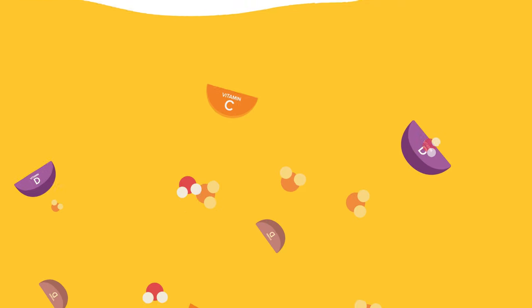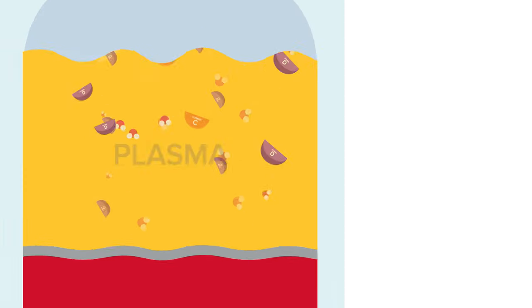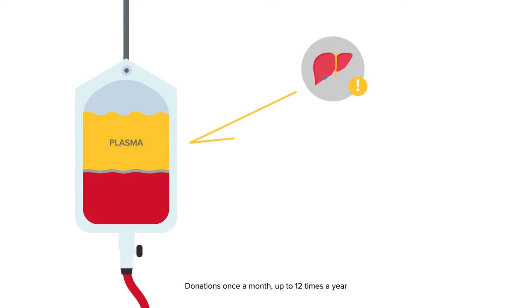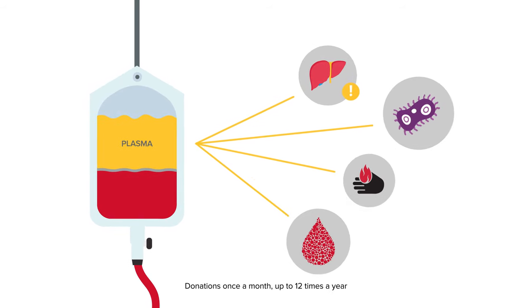The liquid portion of your blood is called plasma. Plasma helps your body stay healthy. Plasma donations are used for liver issues, infections, burns, and also helps with clotting.